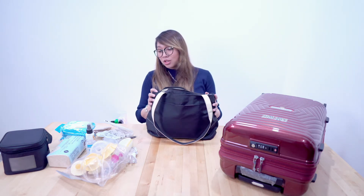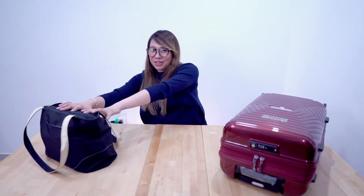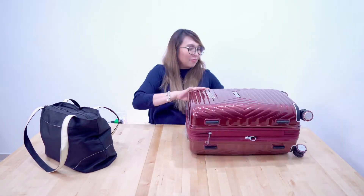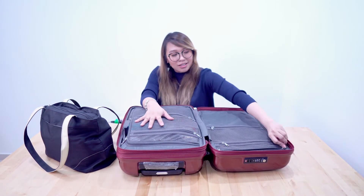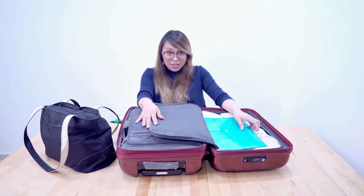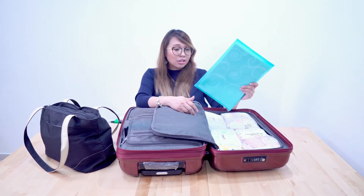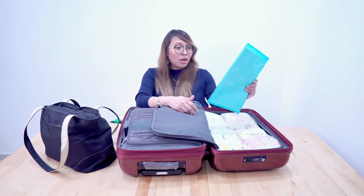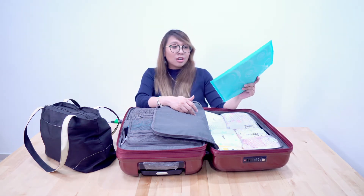Now let's go into the small luggage. It has two sides. The other side is all about babies and documents. Of course you need documents — like our marriage contract, passport, and photo copies of everything — which you need here in Singapore to register your newborn child.